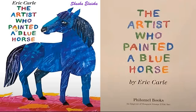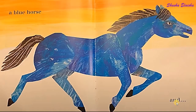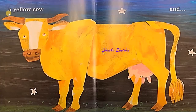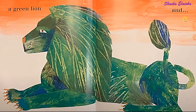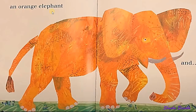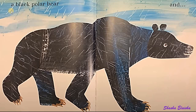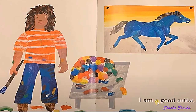Next, the artist who painted a blue horse. I am an artist and I paint a blue horse and a red crocodile and a yellow cow and a pink rabbit. And a green lion and an orange elephant and a purple fox and a black polar bear and a polka dotted donkey. I am a good artist.